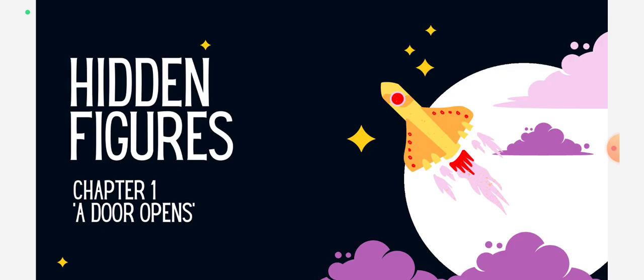Anyways guys, this specific novel will have its own notes, which will be coming soon. Just be patient and stay tuned for any more updates. Today we're doing Hidden Figures Chapter 1, 'A Door Opens.'